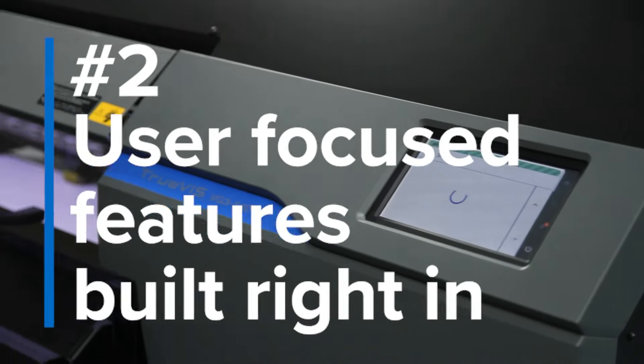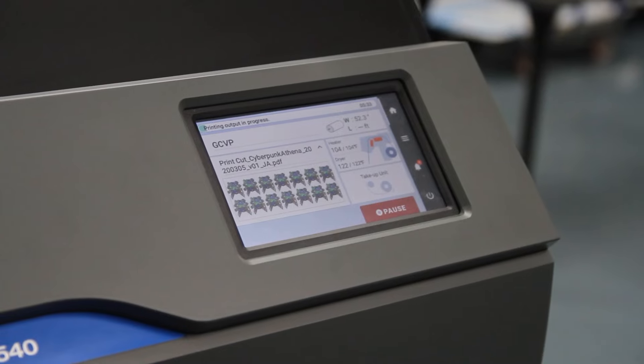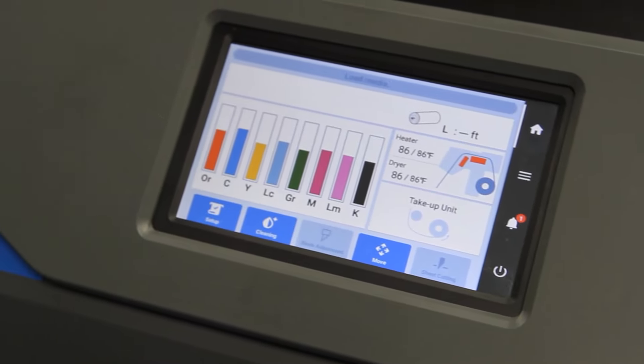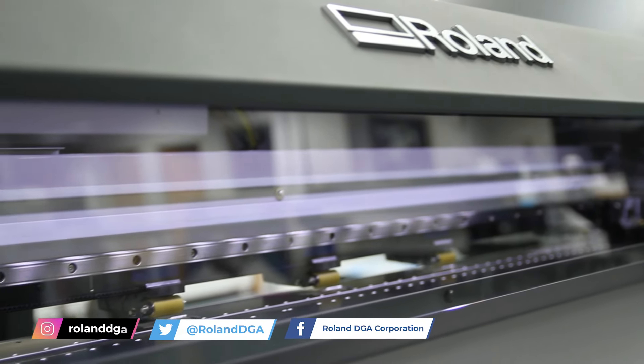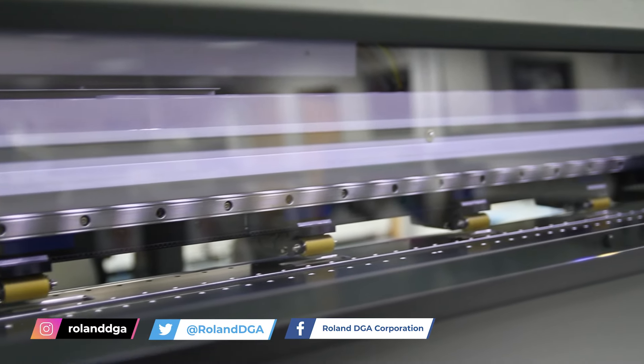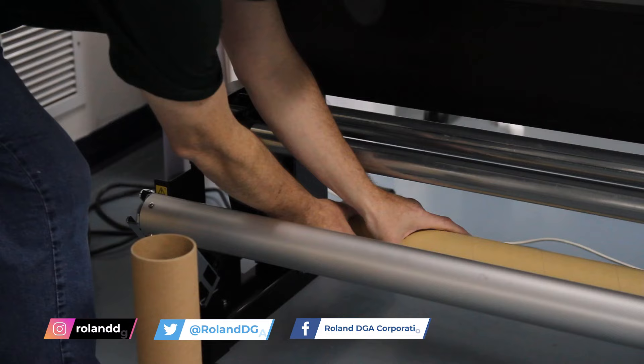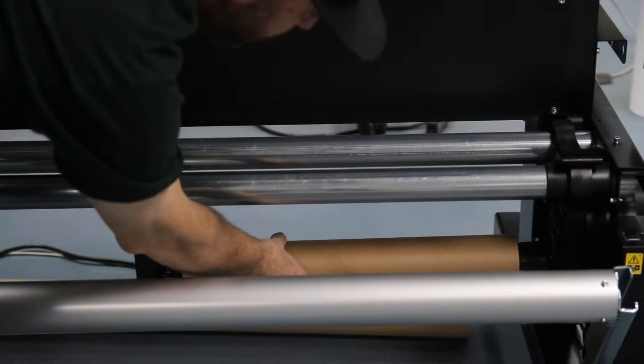Number two, user-focused features are built right in. From a 7-inch touchscreen panel that gives you quick access to the most important printer controls and settings, to newly designed automatic pinch rollers that keep your media on track through printing and cutting — the new generation of TrueVIS devices has been built with you in mind. Plus, every VG3 and SG3 comes with an included adjustable media take-up unit.